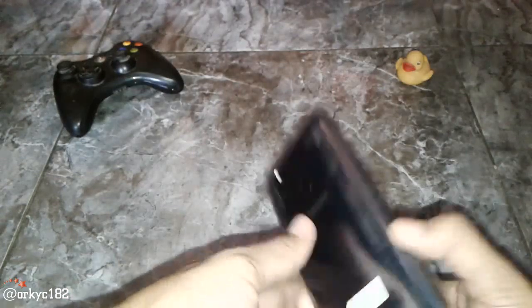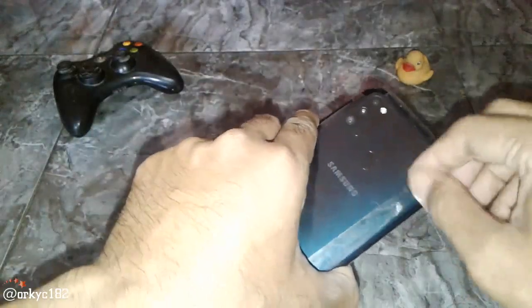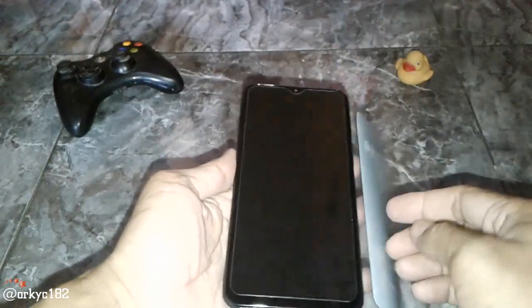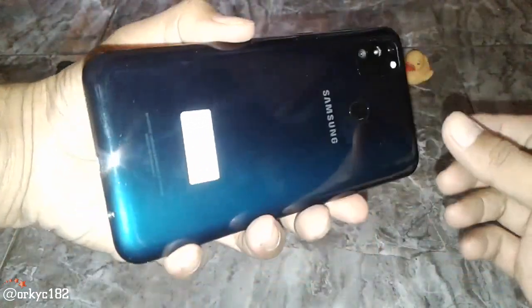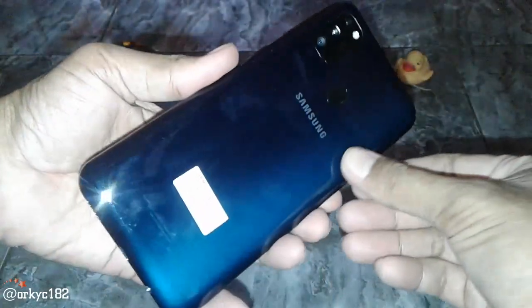Kita lanjut langsung ke HP-nya. Bersih banget ya. Kita buka. Wow, mulus. Ini dia, layaran 6,4 inch. Ini warnanya hitam, tapi ada degradasi biru. Coba kita lihat dari samping, di sisi selanjutnya biru. Jadi ada dua sisi ya, hitam sama biru.